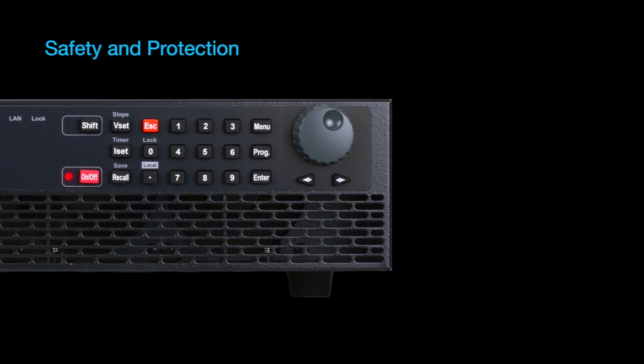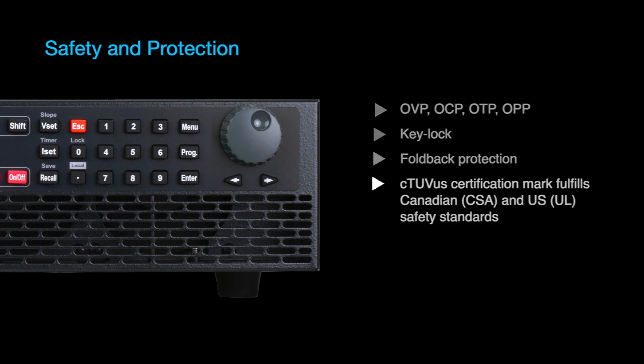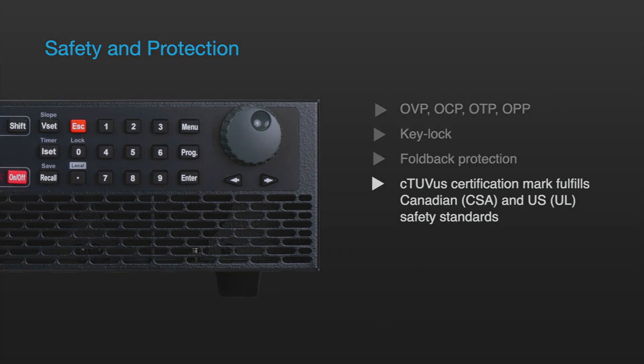Comprehensive protection features include over-voltage, current, temperature, and power protection, as well as key lock function and fold back protection. TUV certification ensures these power supplies comply with CSA and UL safety standards.